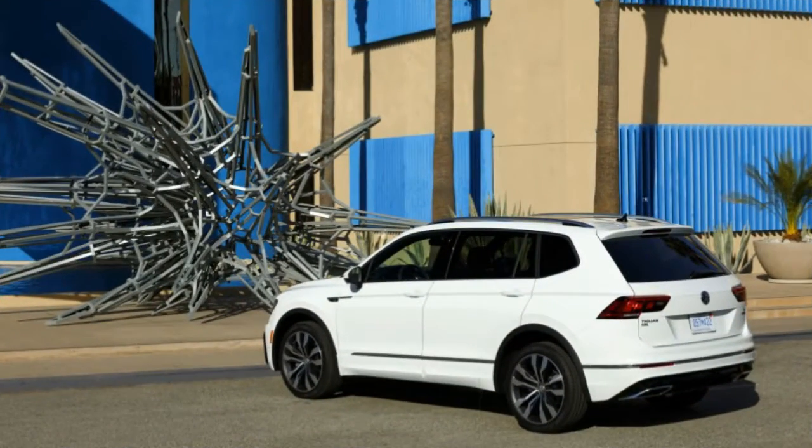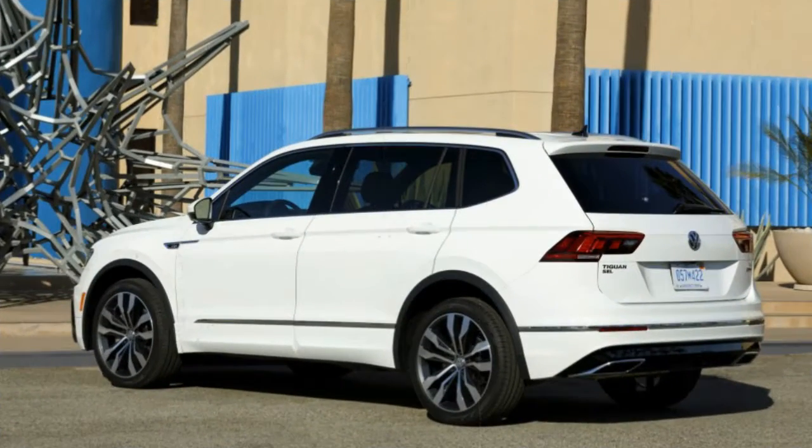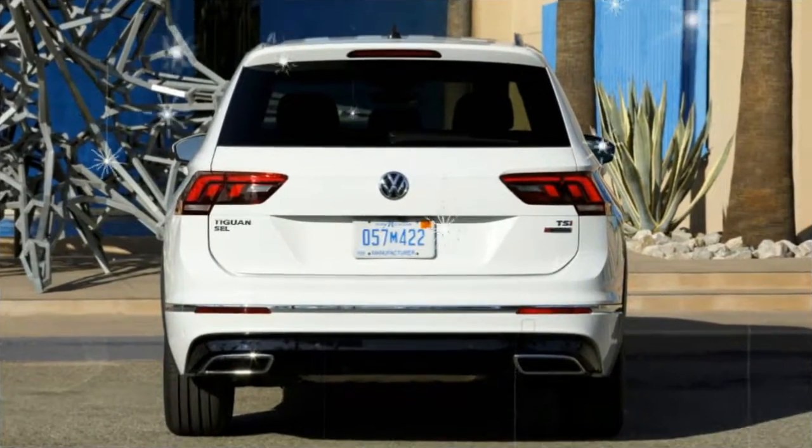Both Tiguan R-Line models use a turbocharged 2.0-liter inline-four and an eight-speed automatic transmission, with front-wheel drive standard and four-motion all-wheel drive optional.